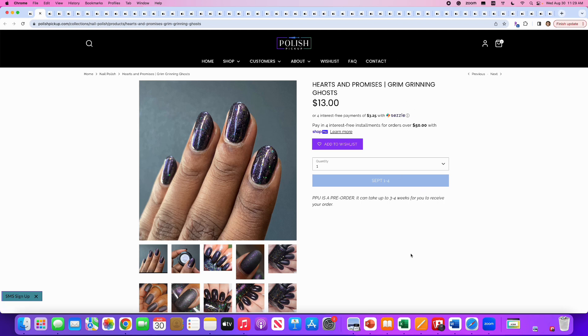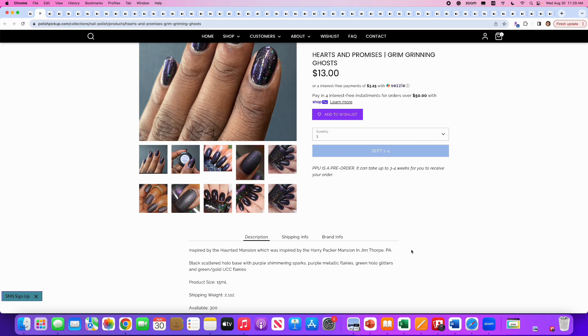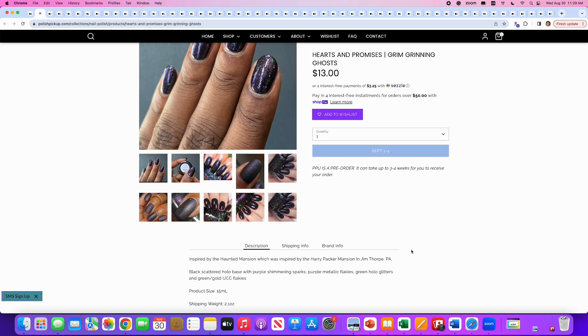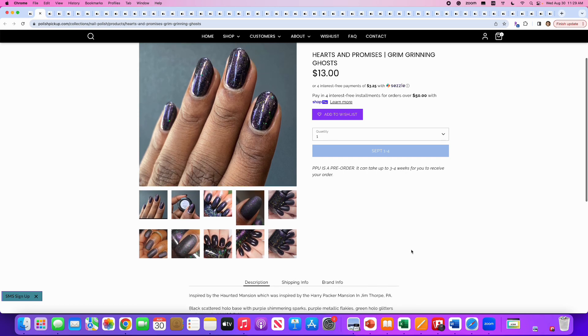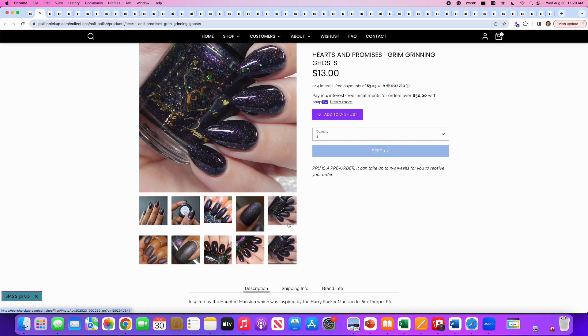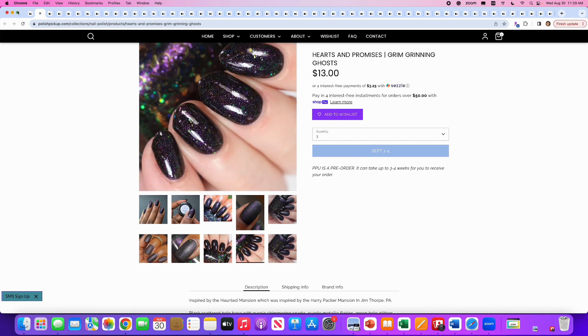Some Promises brings us Grim Grinning Ghosts. It's a black scattered hollow base with purple shimmering sparks, purple metallic flakies, green hollow glitters, and green-gold UCC flakes. 300 are available. Really cool if you're in the market for a black glittery polish, but I am not. I have two that I just recently got in mystery boxes, so I'm full up on black glitters. I will say no to this one.